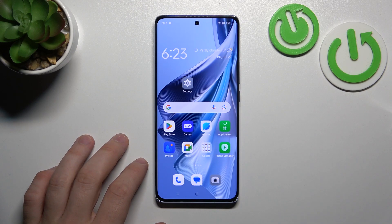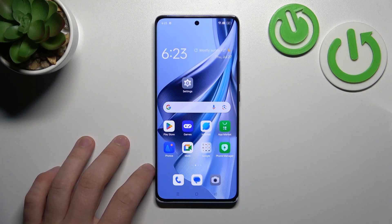Hello, in front of me I've got Oppo Reno 10. In this video we'll check if this phone has screen recording function.